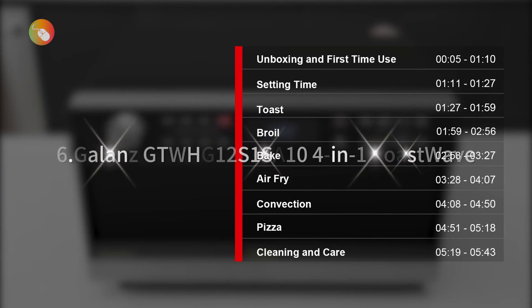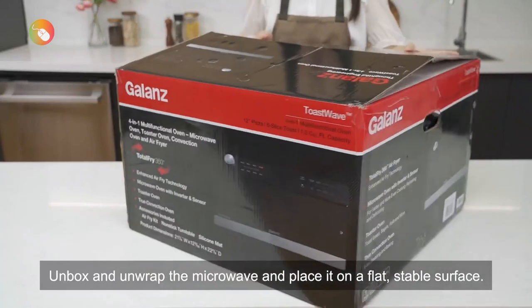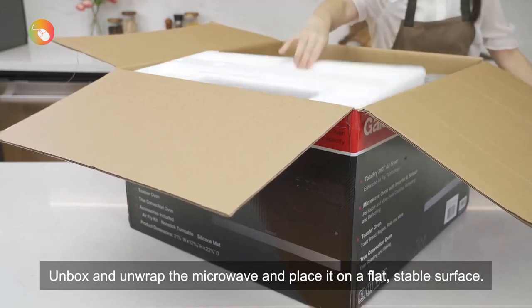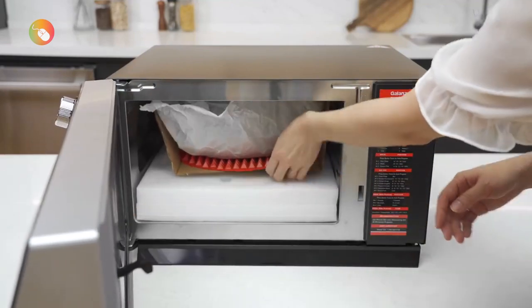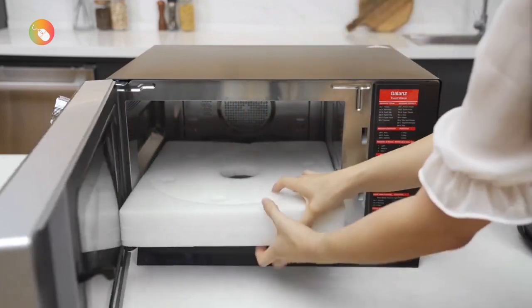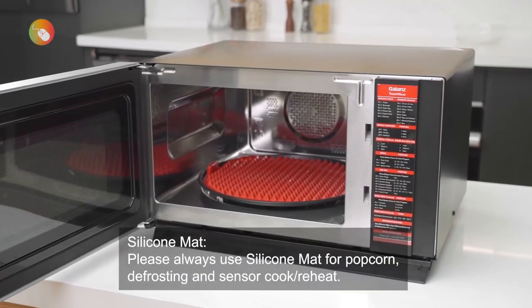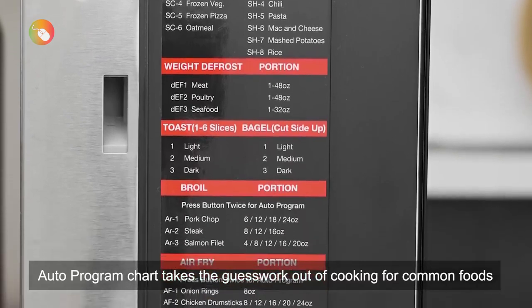6. Galanz GTWHG12S1SA104 4-in-1 Toast Wave. If you haven't already hopped on the air fryer bandwagon, then this microwave and air fryer combo from Galanz is the perfect appliance to grab. This model has basically every feature under the sun, serving as a microwave, air fryer, convection oven, and toaster oven all in one. This is especially beneficial to someone in a smaller space like an apartment, as it would seriously cut down on the appliances cluttering your counter. Despite its relatively higher price tag, we think this microwave is well worth the investment, seeing as it's the most fairly priced model among those with multiple functions over and above microwaving.